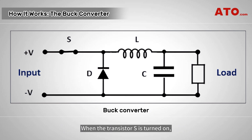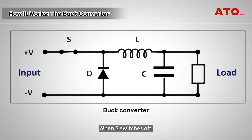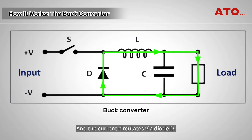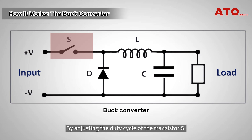When the transistor S is turned on, it allows current to flow through the inductor L, which stores energy in its magnetic field. During this time, the current flows into both the load and the output capacitor C, charging the capacitor. When S switches off, the inductor's magnetic field collapses, releasing the stored energy and maintaining the current flow to the load. The current circulates via diode D, and capacitor C also discharges into the load, contributing to the total current — the sum of the inductor and capacitor current — being supplied to the load, thus effectively reducing the voltage while increasing the current on the output.